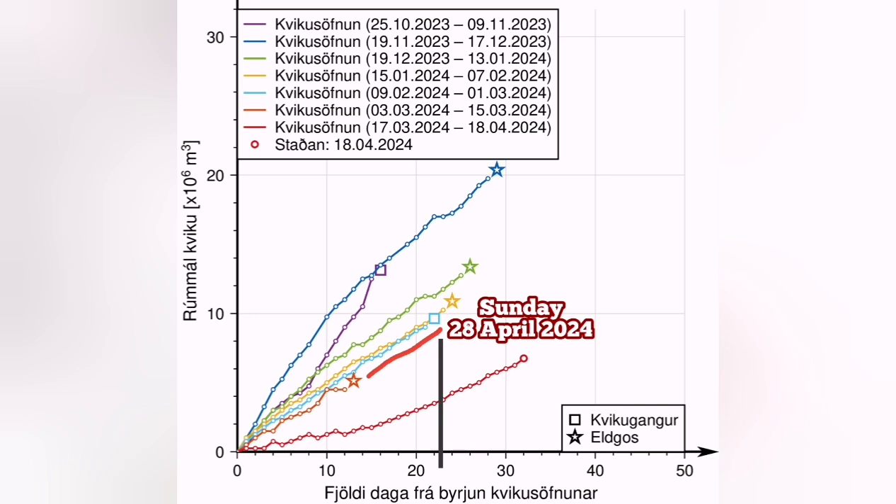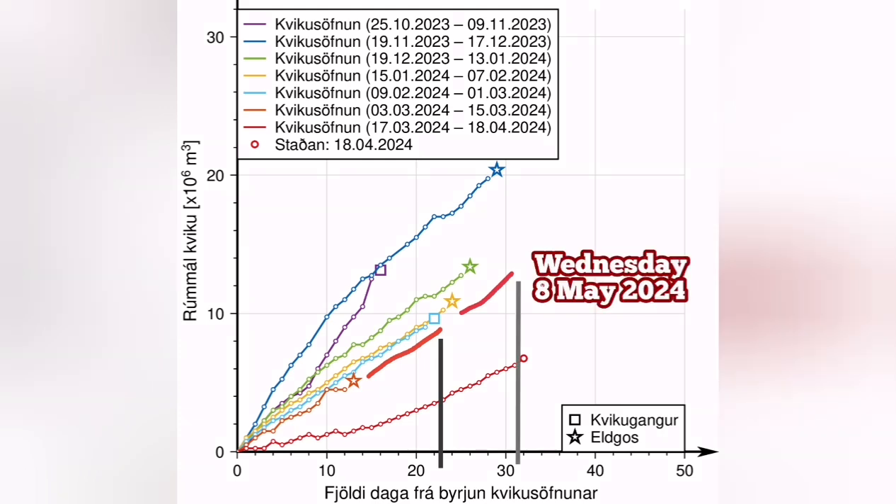This will be Sunday. Between that Sunday the 28th, up to the latest time we had an eruption in that Sundhnúka series of volcanoes — around 10 days also passed — that will be around Wednesday the 8th of May 2024. So between the 28th of April and the 8th of May, we will have an eruption. It's quite possible.